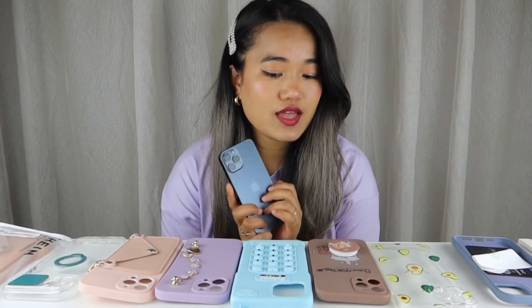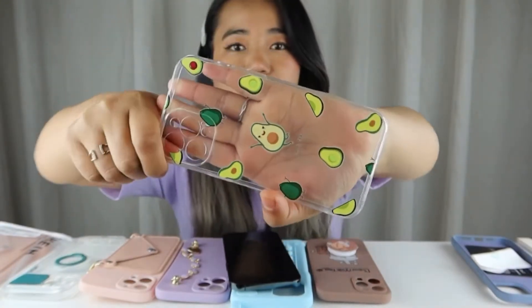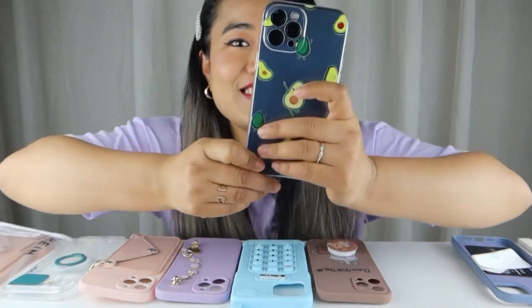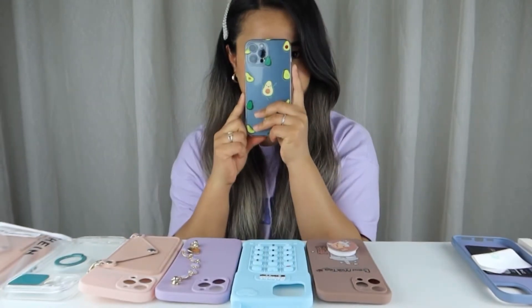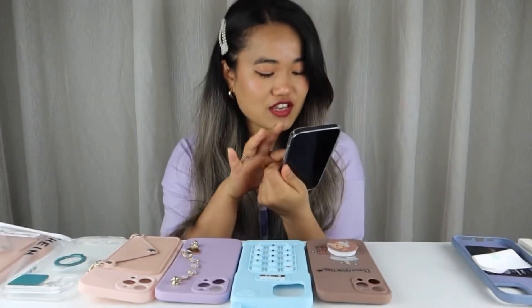Let's start with an avocado case. This is just a clear case with an avocado in it — it's kind of cute. Look, the avocado is dancing here! Let's try this one. Nice. So this is how it looks, guys — isn't it pretty? I'm so much in love with this avocado, guys, and yes, I love avocado.